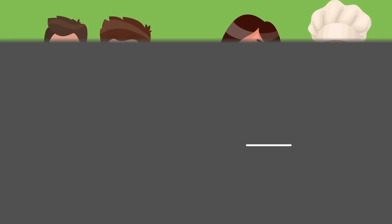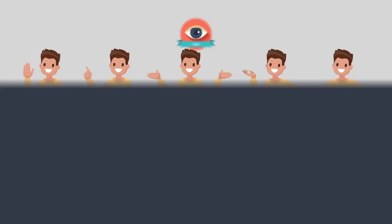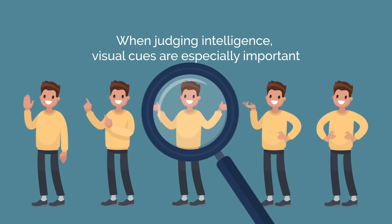Tip 3: Visual Cues. Not all cues related to intelligence are auditory — we rely on all of our senses to make assumptions about the people around us. Sights, sounds, tastes, smells, and feelings all contribute little pieces of information that you use to conceptualize the world. When judging intelligence, visual cues are especially important, and you primarily use them to analyze emotion and meaning.